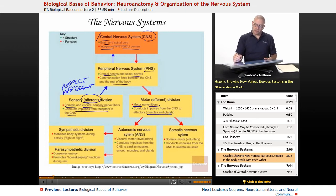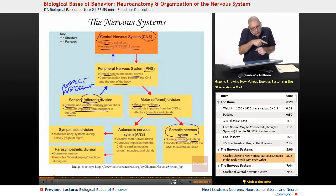Under the peripheral nervous system, we also have the somatic nervous system. The Greek word 'soma' means body. So the somatic nervous system controls voluntary movements — like when I'm out dancing, that's my somatic nervous system at work.